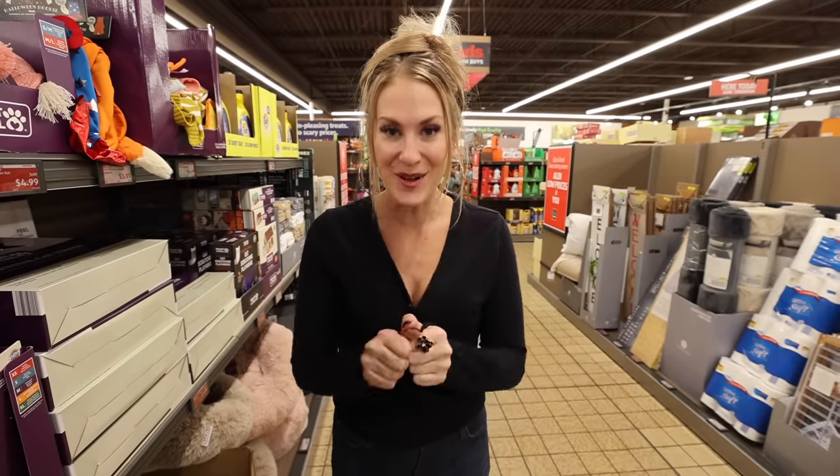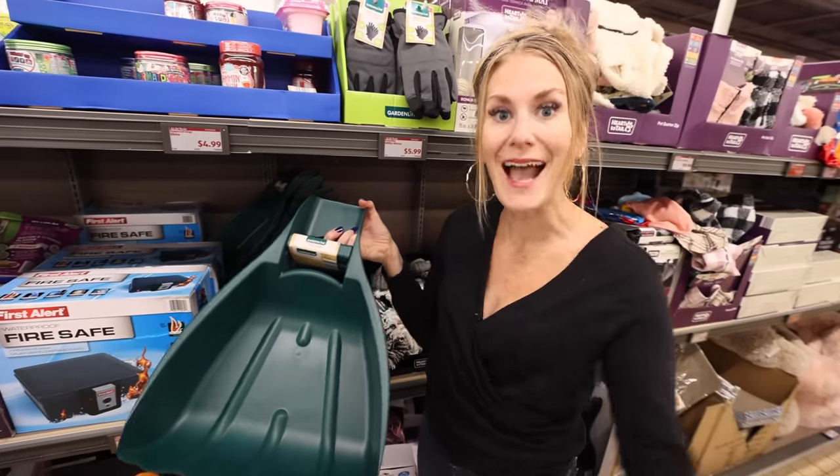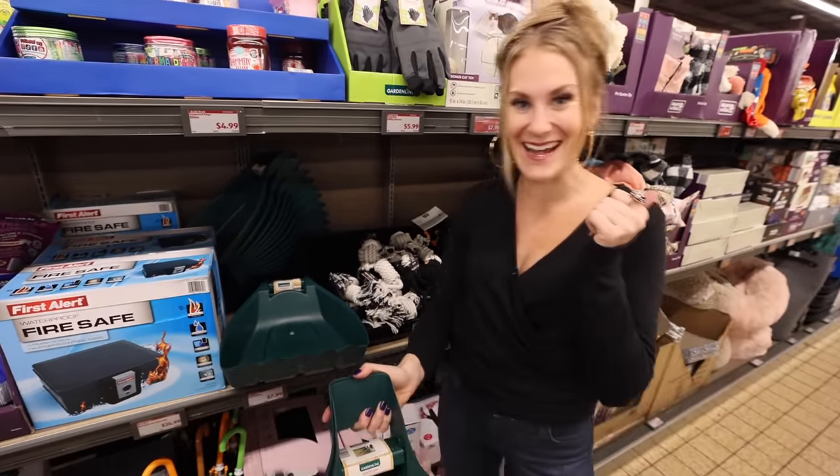My sweet friend, if nobody has told you today — you are enough. More than enough. I'll catch you soon. Have your kids pick up leaves with these leaf scoops? I vote yes on this — and it's only $7.99.